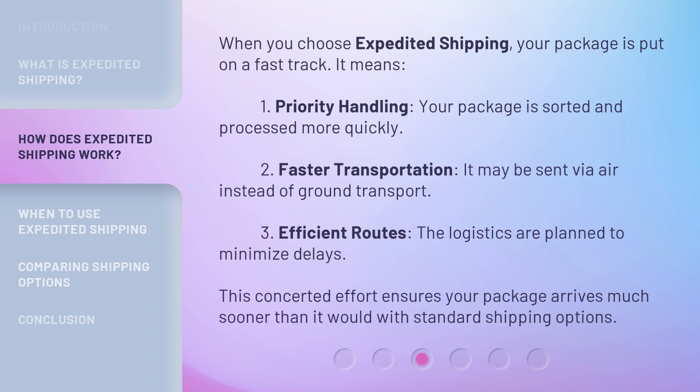Second, faster transportation — it may be sent via air instead of ground transport. Third, efficient routes: the logistics are planned to minimize delays. This concerted effort ensures your package arrives much sooner than it would with standard shipping options.